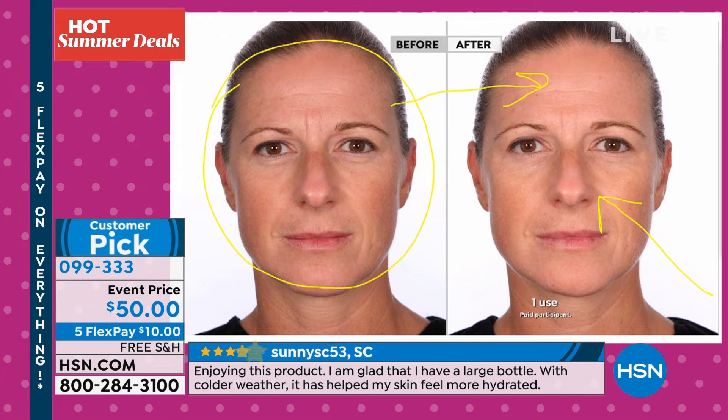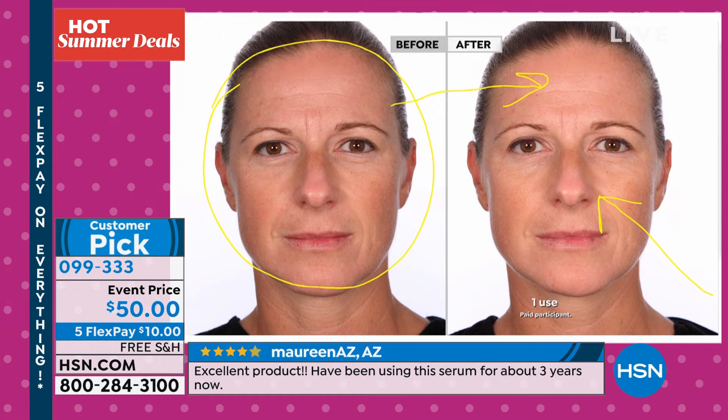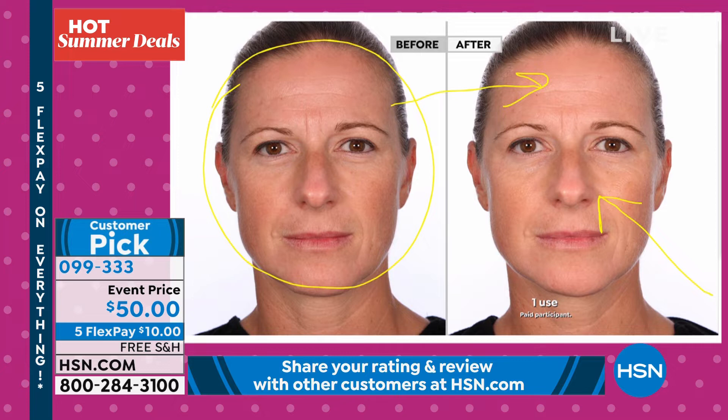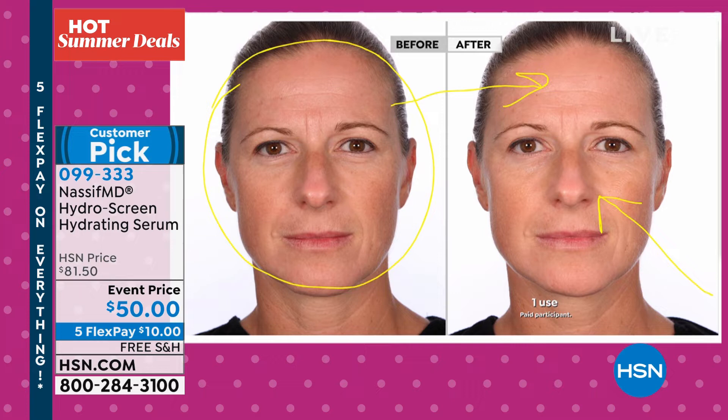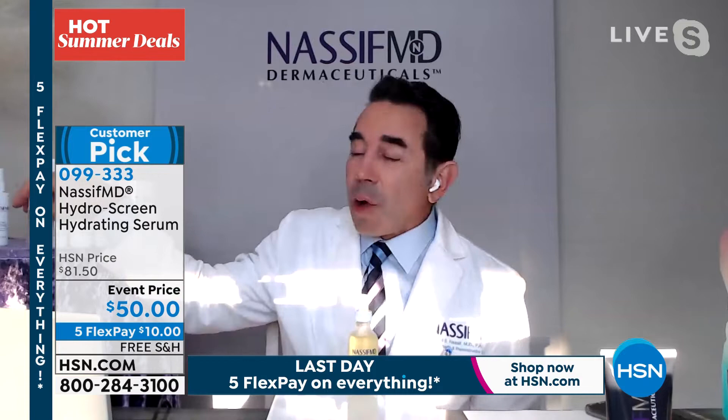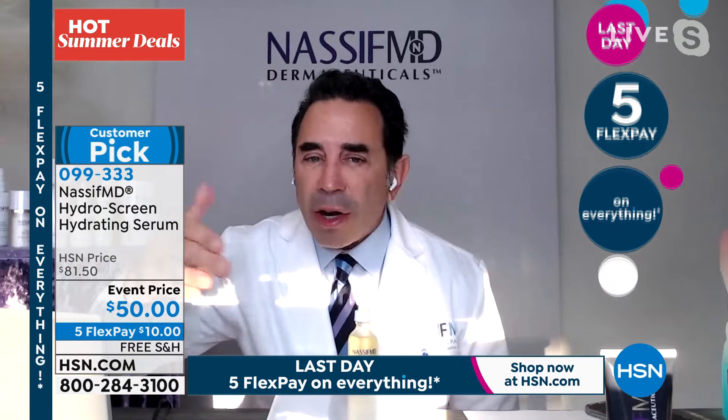My one-two punch is the detox pad and HydraScreen. I was doing a facelift on Friday — full face — and my patient from the Midwest had been using our HydraScreen and detox pads a month before. When I was doing surgery, things are so much easier when the skin is hydrated. This is for guys and ladies, even starting in your twenties. No matter what skincare line you use, HydraScreen is the final product right before makeup — it seals in the hydration. You can layer it. Put it on as the final step for your neck, face, and hands.